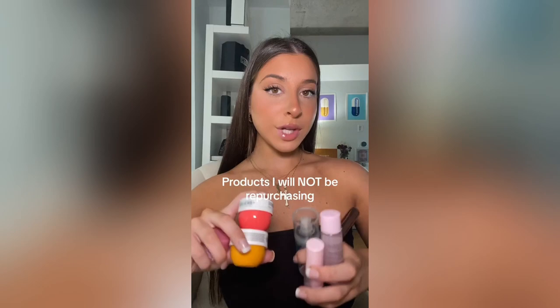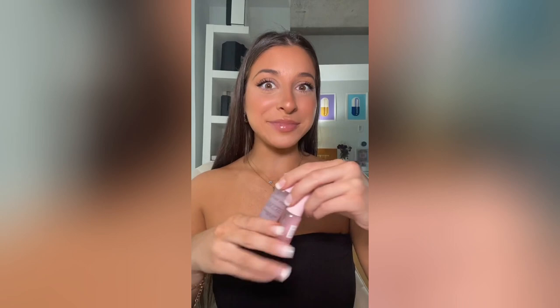Products I will not be repurchasing, and why. I really wanted to like these — I did. I know they work for a lot of people, but both the toner and the dew drops really break me out and actually burn my face. I just think the fragrance is way too strong for my skin type, but they smell so good and they're really cute. I'm just sad that I can't use them, but not repurchasing.